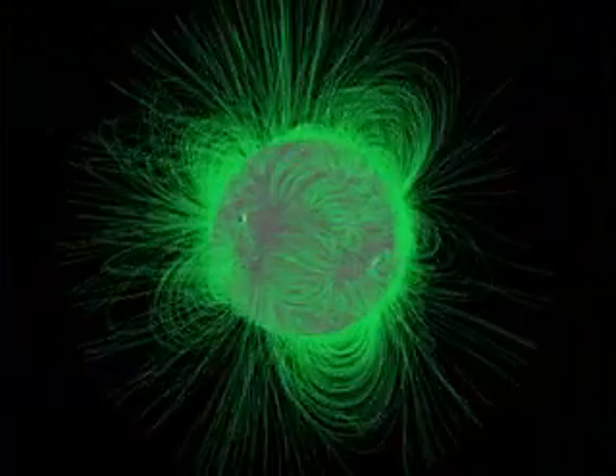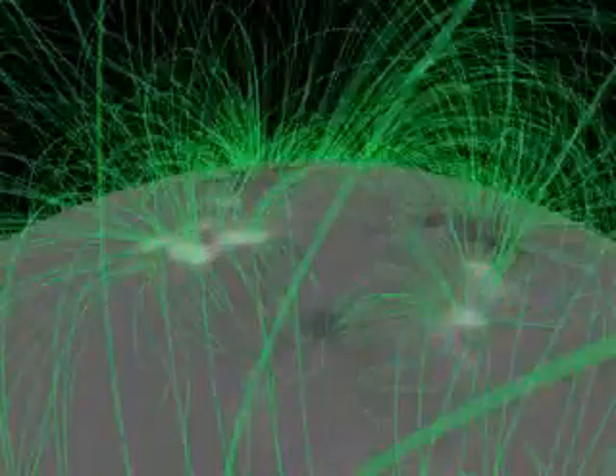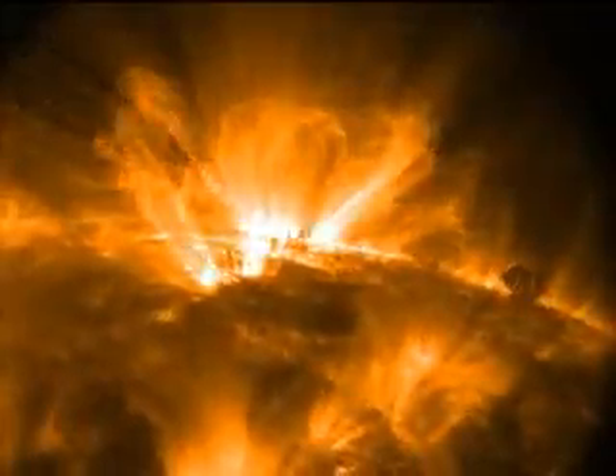With 3D, we'll really be able to understand what the trajectory of a coronal mass ejection is. And with that, we'll be able to tell just basic things, like how fast is it really going? Is it speeding up or slowing down? And these are important things we need to know if we're going to be able to predict what the impacts of a particular event are going to be.